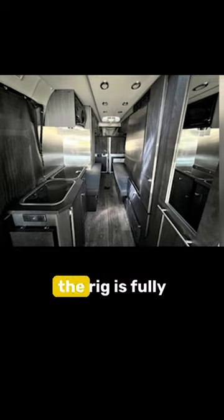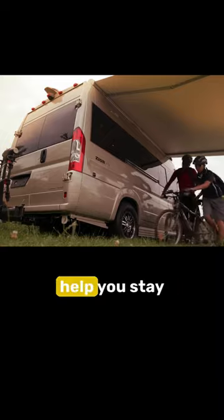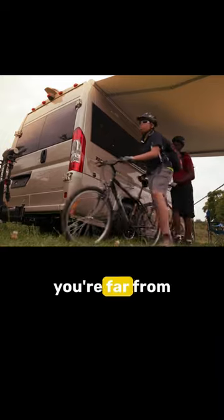The rig is fully equipped with a robust solar power system and lithium batteries that will help you stay powered even if you're far from shore power.